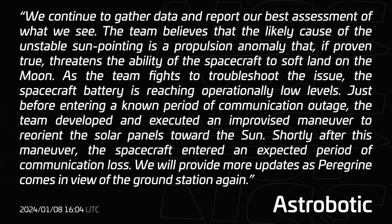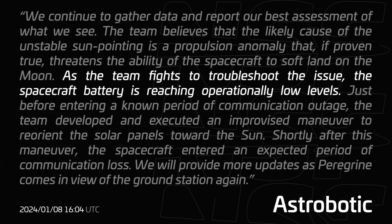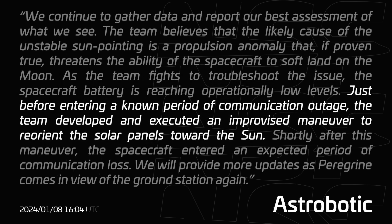Update 2 then confirmed exactly what was suspected. Because they could not point, they could not properly charge the battery. The team believed the likely cause of the unstable sun-pointing was a propulsion anomaly that, if proven true, threatens the ability of the spacecraft to soft-land on the moon. As the team fought to troubleshoot the issue, the spacecraft battery was reaching operationally low levels. Just before entering a known communication outage, the team developed and executed an improvised maneuver to reorient the solar panels towards the sun.